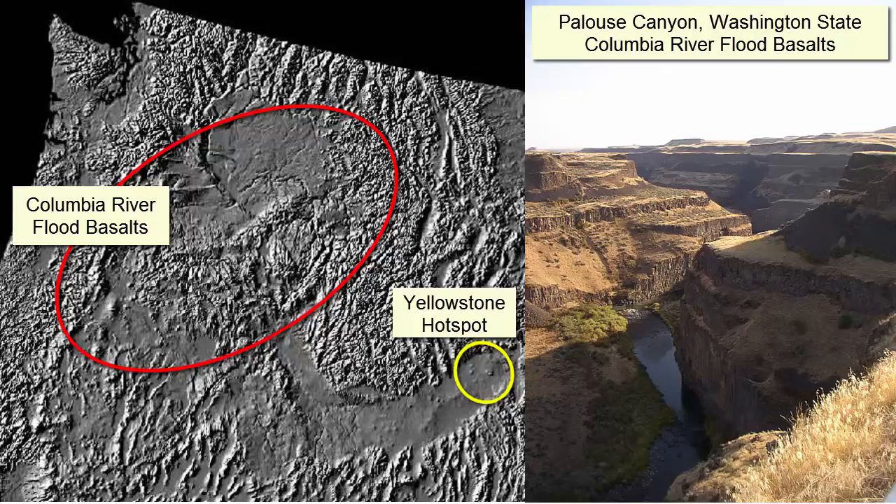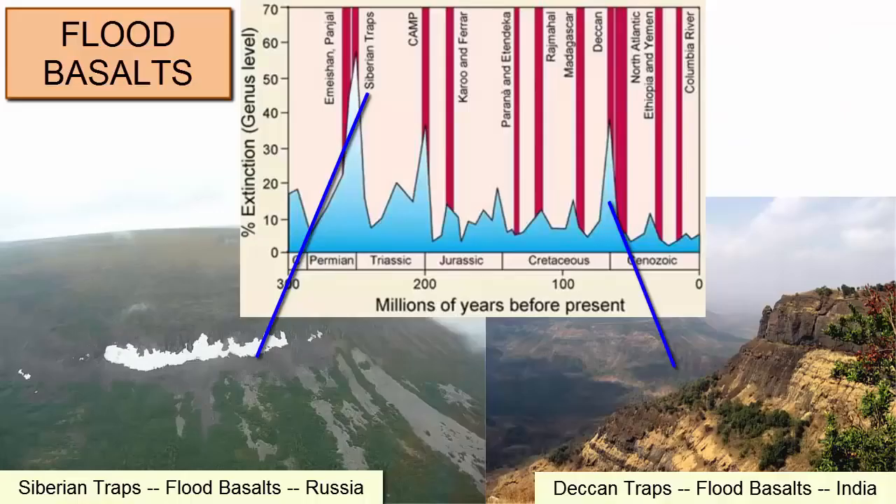We call these massive initial hotspot eruptions flood basalts, and they have been associated with major mass extinction events, including the extinction of trilobites, ammonites, and later the dinosaurs.